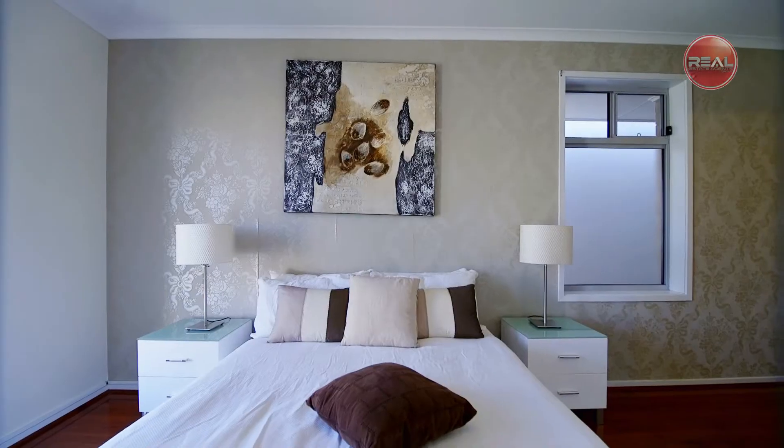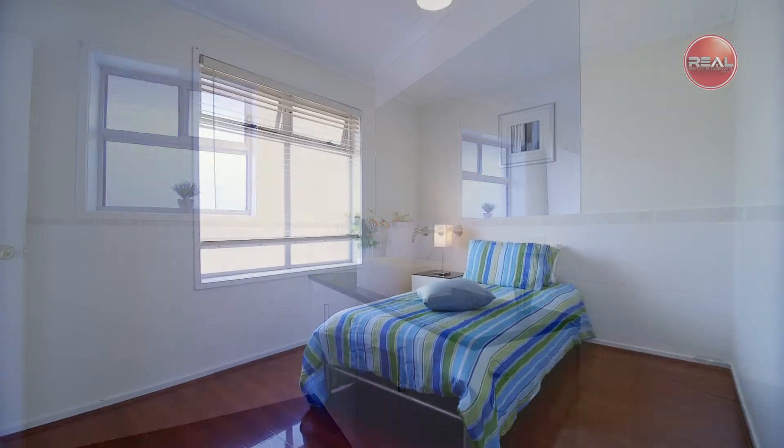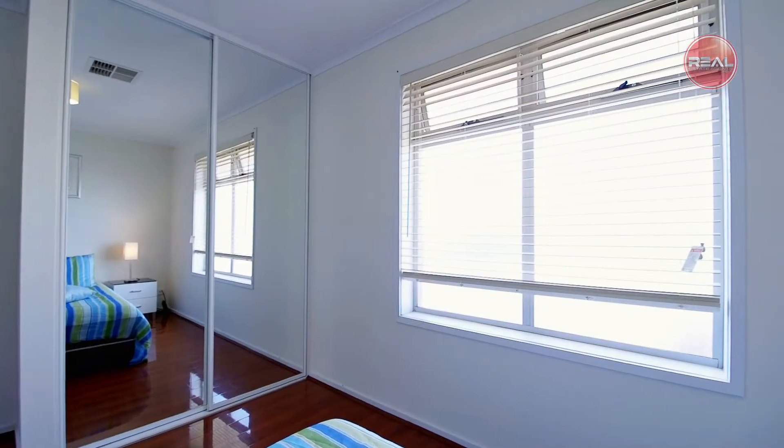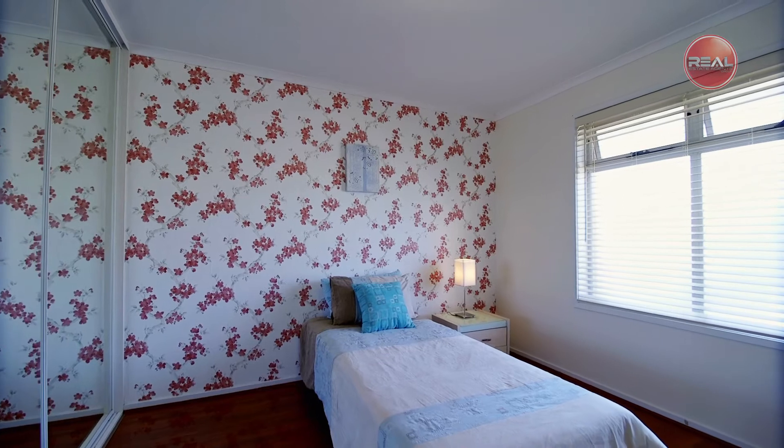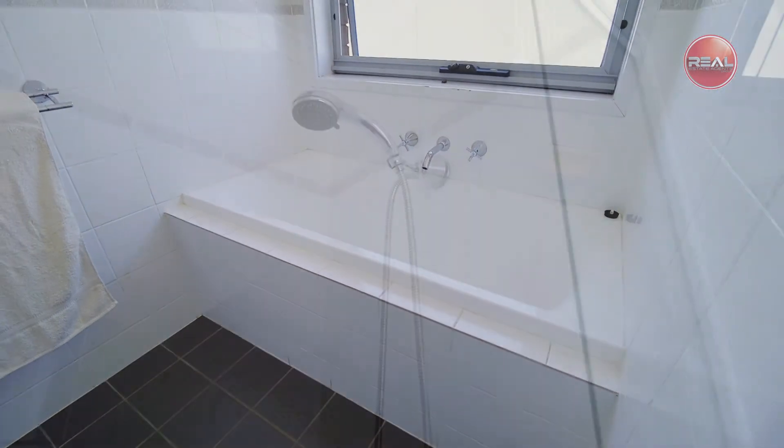The large master bedroom comprises a spacious walk-in robe and modern ensuite, while the generous sized bedrooms two and three are enhanced by the inclusion of mirrored built-in robes and are serviced by the centrally located three-way bathroom.